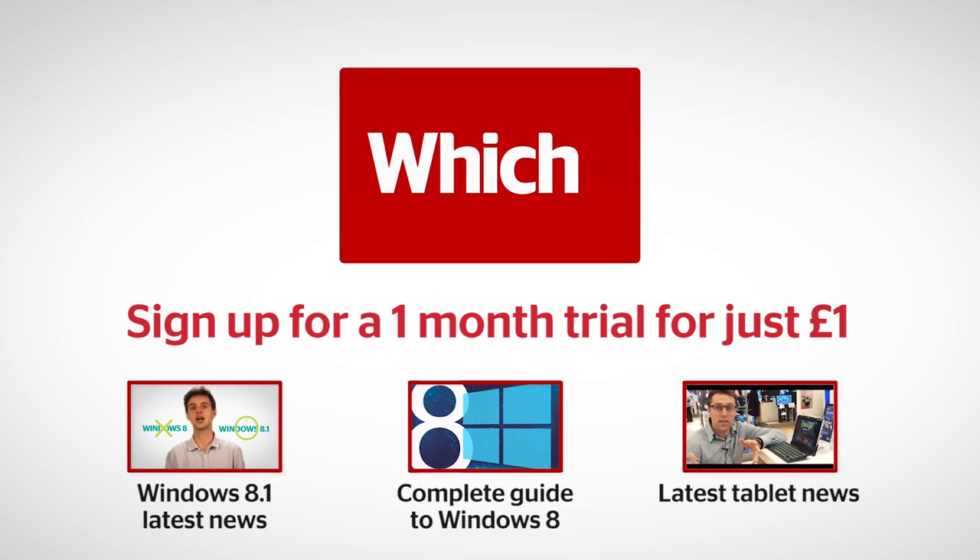Click the links below to see our full guide on what else is new on the latest update, read our complete guide to getting started with Windows 8, and catch up on all the laptop and tablet news on Which Tech Daily.